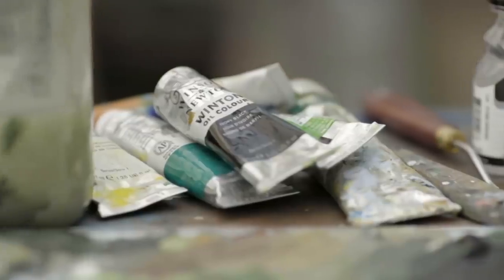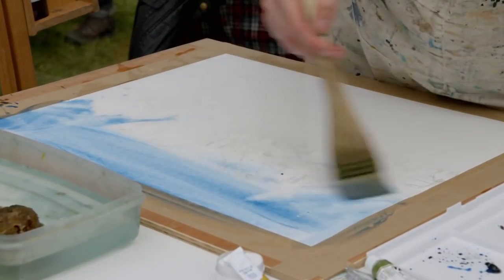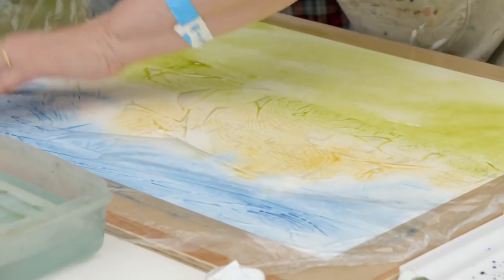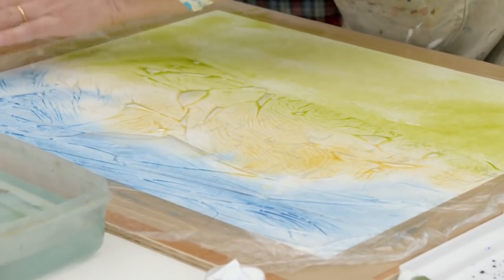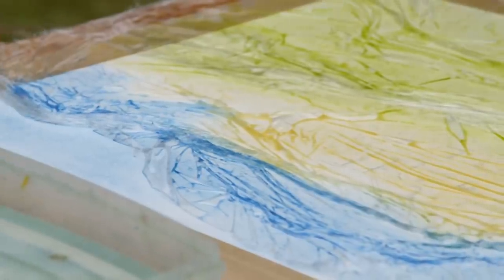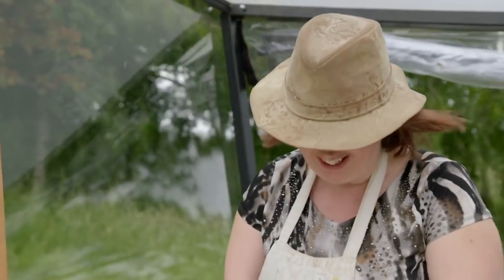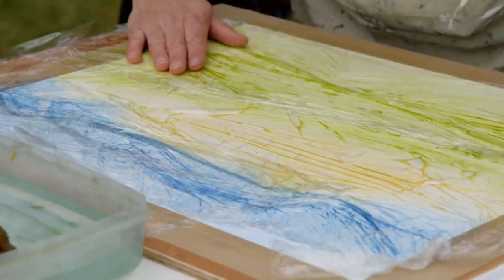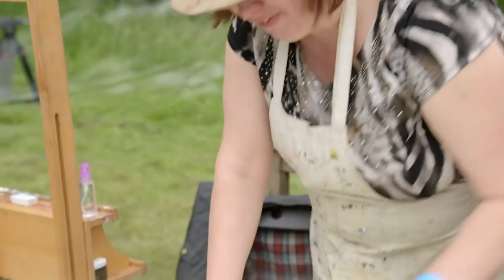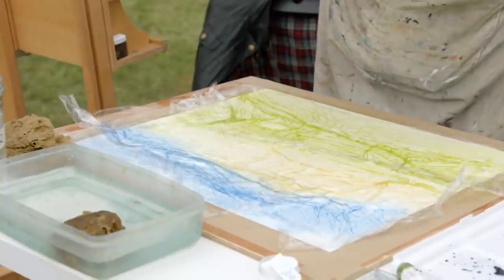A wide range of tools are being used to create texture. One artist normally puts cling film on their painting to get interesting textures — it creates an effect almost like a folded blanket and pulls up the colour. However, they must wait for it to dry before pulling it off, otherwise the paint goes flat.